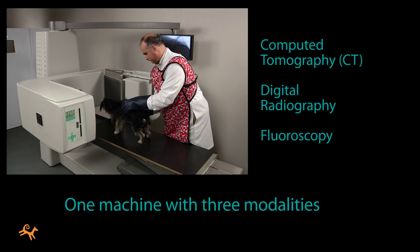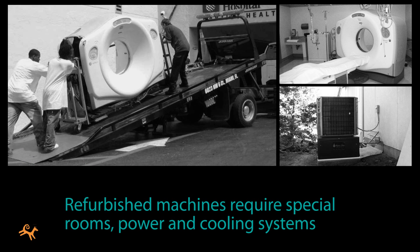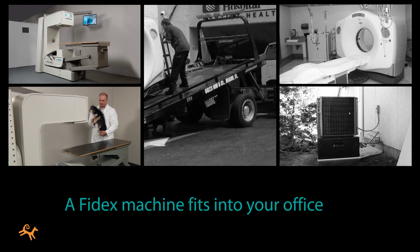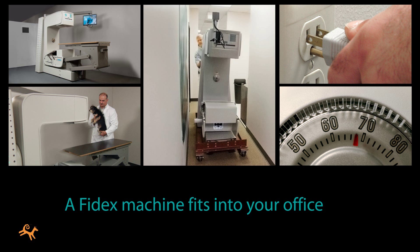It's very easy to find a spot for it in your practice. Perhaps you've already looked into buying refurbished human hospital machines, only to discover that you'll also need to pay for a special room with its own power and cooling systems. In contrast, a Phydex machine fits in the same kind of space as conventional x-ray machines. It can be brought in through regular hallways and doors, uses standard outlet power, and stays cool with ordinary room air conditioning. You won't need to reconstruct your office.